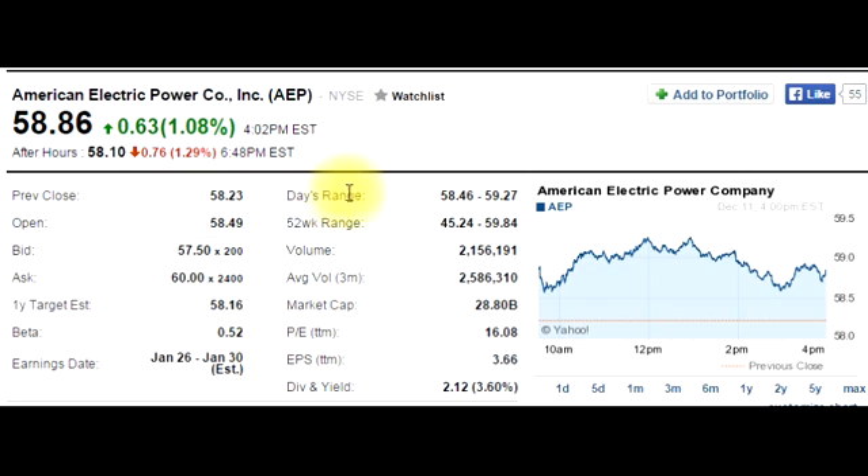Day's range is the range in which the stock traded today. The low was $58.46 and the high was $59.27 — all trades were made between these two prices today. The 52-week range is the range it traded over the last 52 weeks: the lowest point was $45.24 and the highest was $59.84.